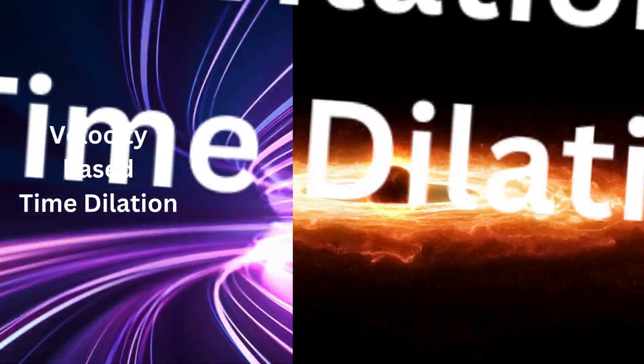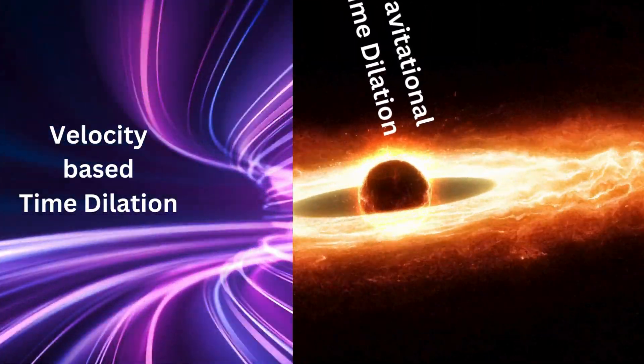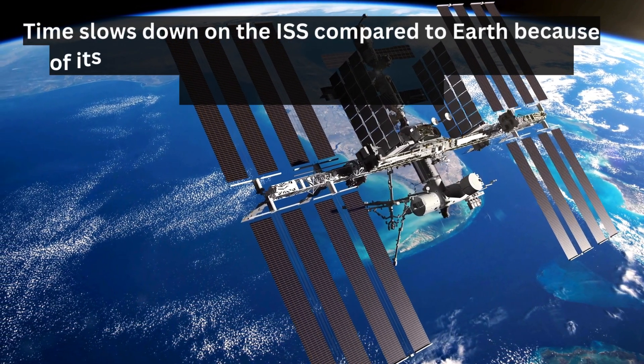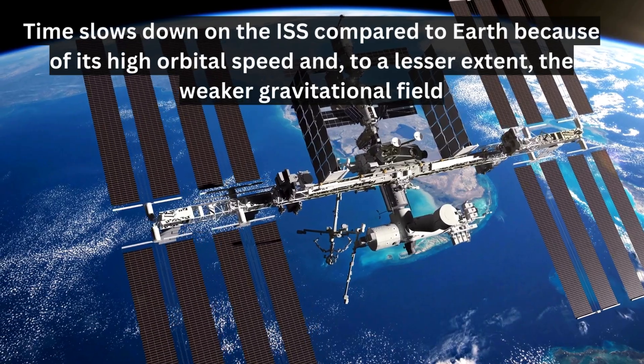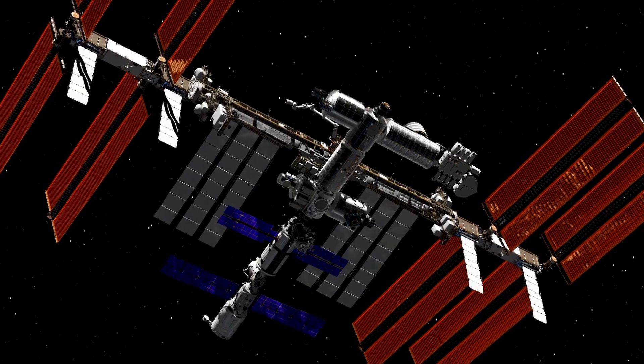The combined effects of both velocity and gravity contribute to the time dilation experienced on the ISS. To summarize, time slows down on the ISS compared to Earth because of its high orbital speed and, to a lesser extent, the weaker gravitational field. Both special and general relativity play a role in this fascinating phenomenon.